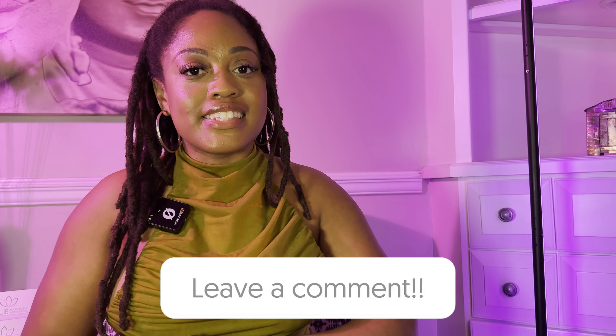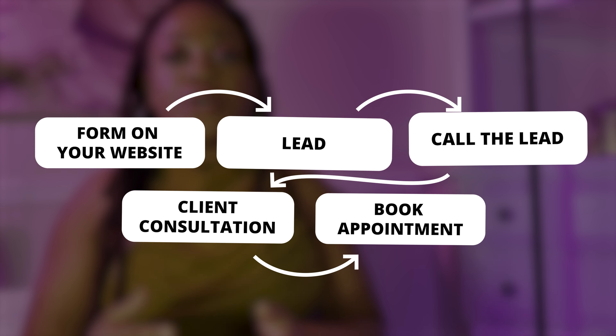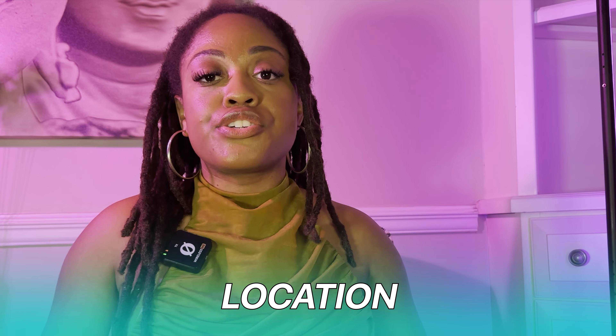Another way to vet your clients is to offer a client consultation — speaking to your client over the phone. If you collect leads on your website, your next step is to call those leads. You can even have them choose the best time for you to call. This is where you learn about their goals, their experience with massage, and what brings them to you. This actually creates trust on both sides — the client can trust you and learn about your expertise, and you can get a good feel for whether this is the right client for you.